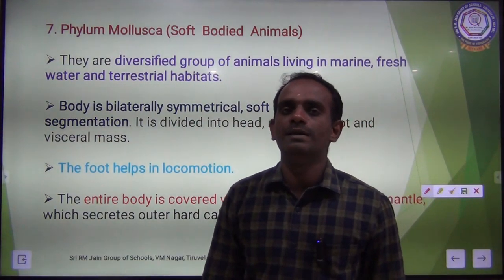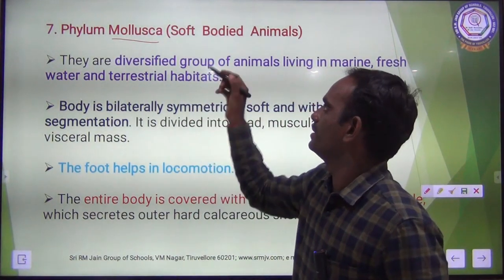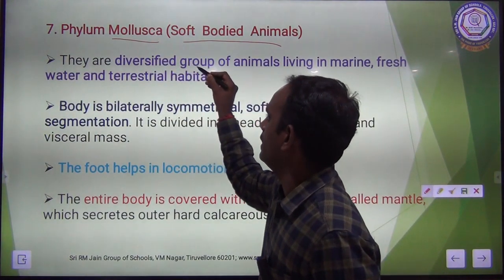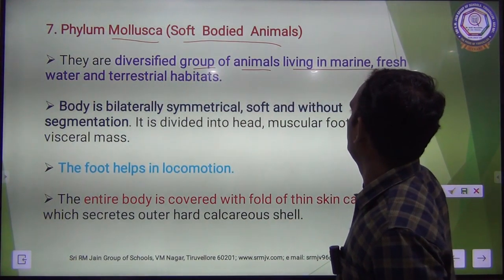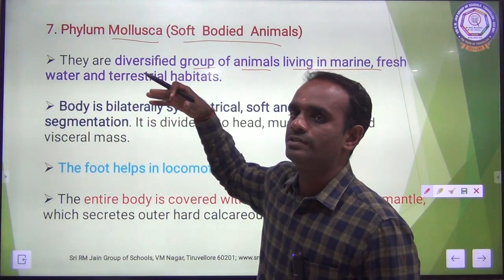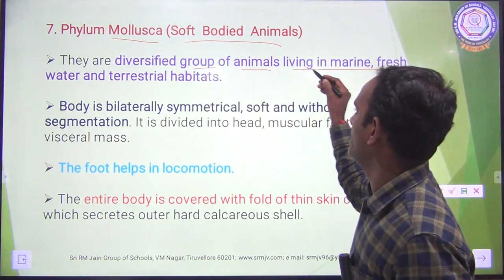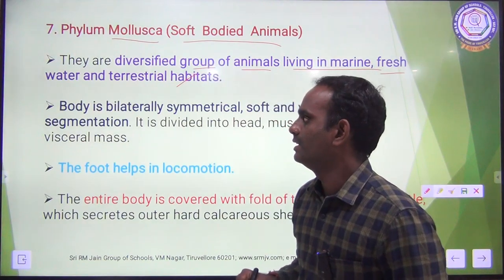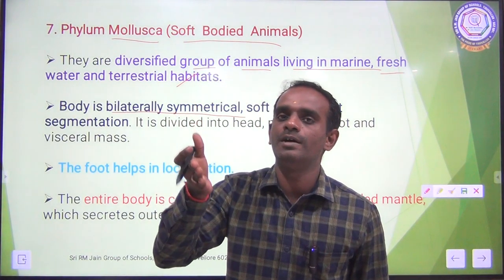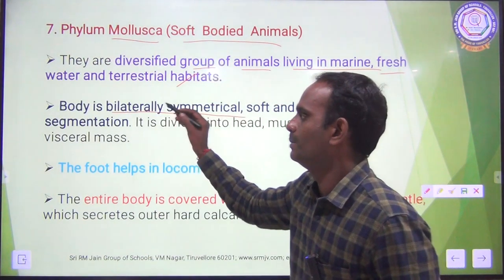The seventh phylum is Phylum Mollusca. The word mollusca means soft body — the body is very soft in nature. They are a diversified group of animals. Most animals under Mollusca are marine, living in the ocean and sea, but they can also be found in freshwater and terrestrial habitats. The body is bilaterally symmetrical — cutting through the central axis gives two equal halves.